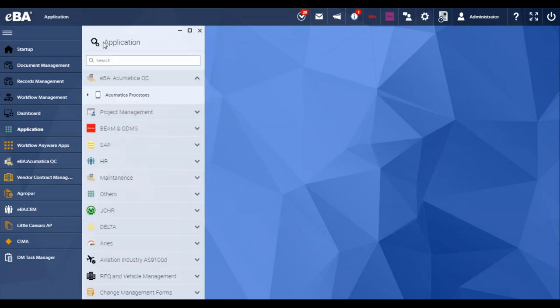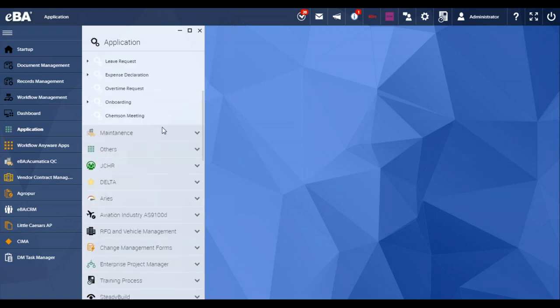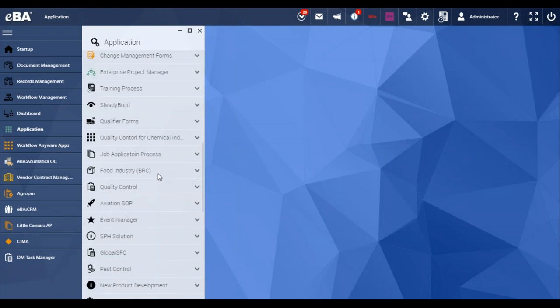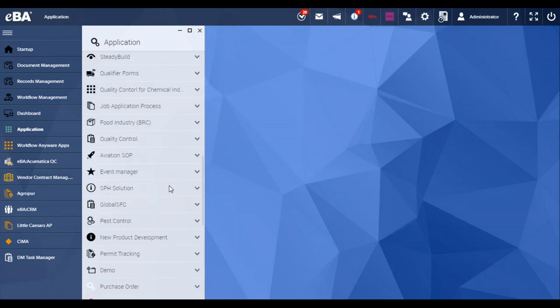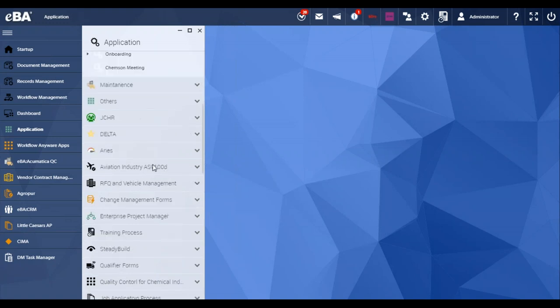These are some examples we have on EBA in our demo environment. On this application list, we have different solutions — for example, for HR purposes, for QC quality control purposes, for project management, and also for the food industry. You can see the flexibility and capability of EBA — we can apply this platform and digitize business processes in different industries.